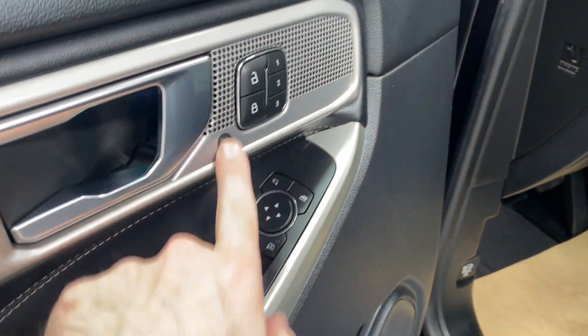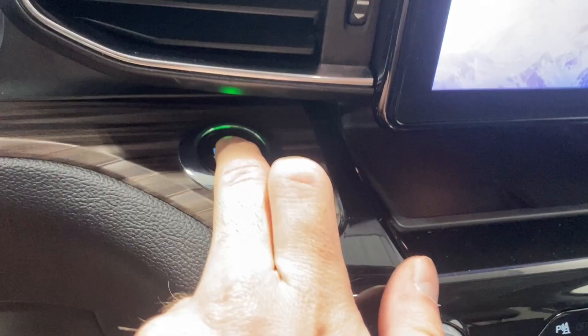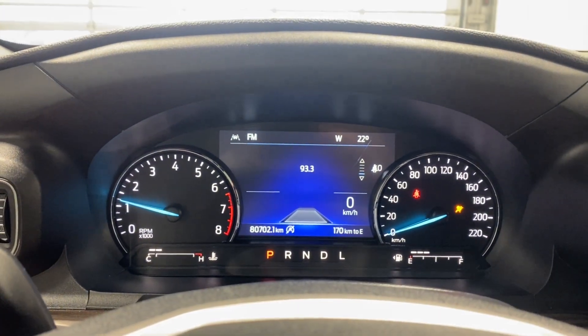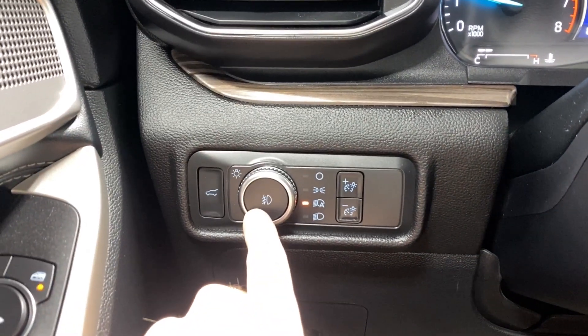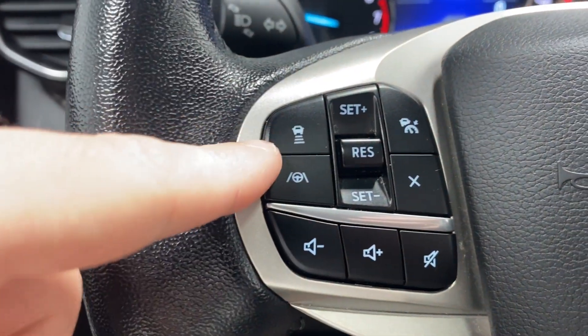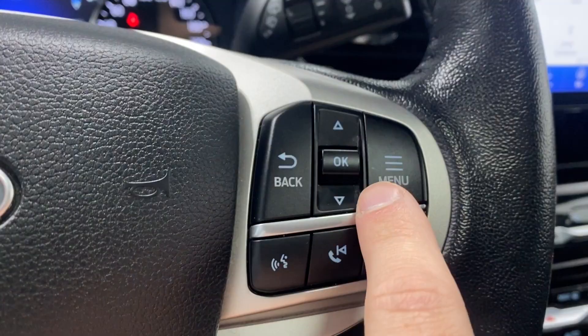Inside we have a nice leather armrest, power windows, mirrors, a premium sound system, memory seat functions, and black leather upholstery. Power driver lumbar support is included. On the left side you've got your fog lights, automatic headlights, digital gauge cluster dimming, and adaptive cruise control functions.